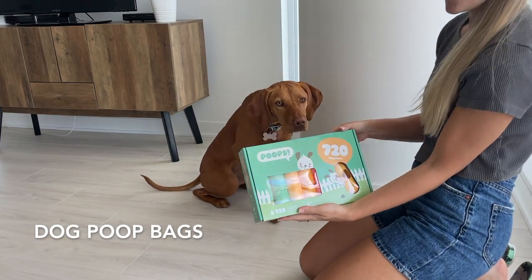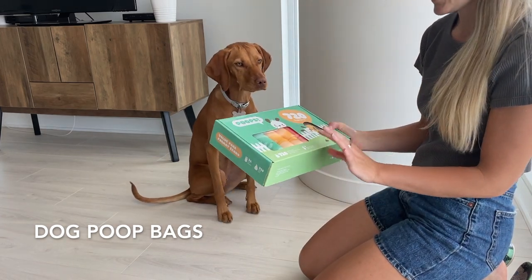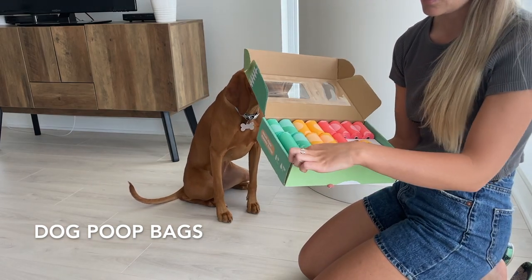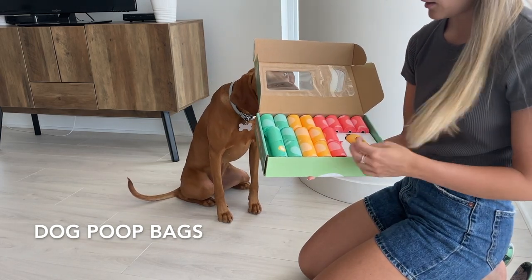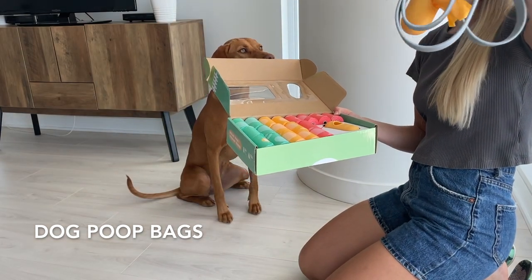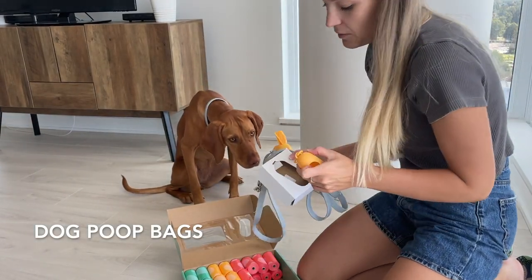Next, you need waste bags, and this is the best deal we've ever found — it's actually available at Costco. These poop bags lasted us basically an entire year. You get tons of rolls, and they're actually bigger than some of the other options. You also get a little container that comes with it. We just zip-tied the bag to the harness because the clip that comes on it is just a regular plastic one and it came off.